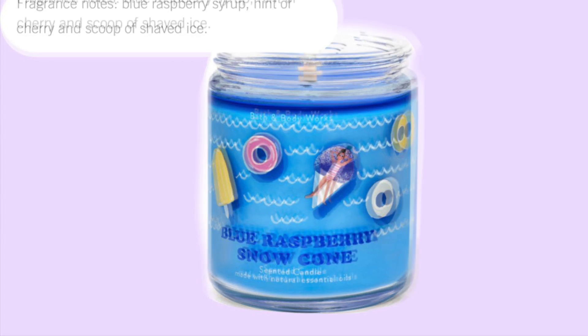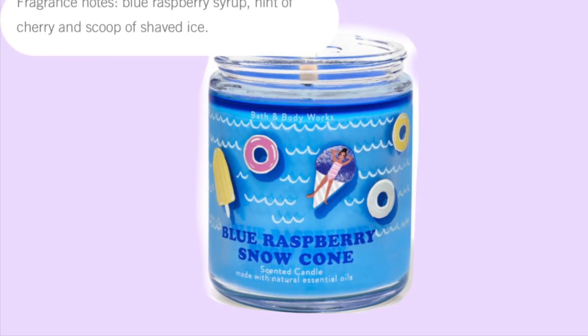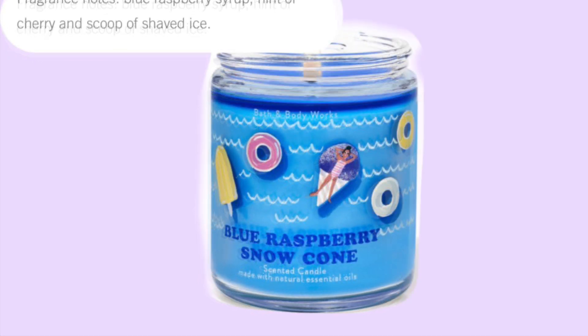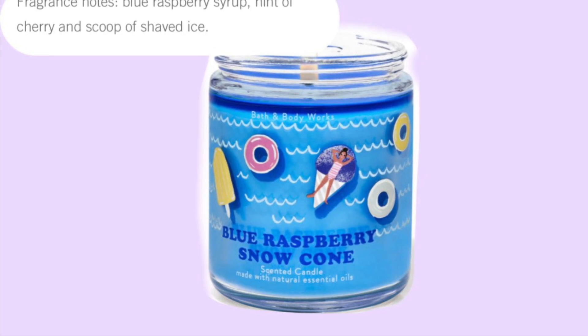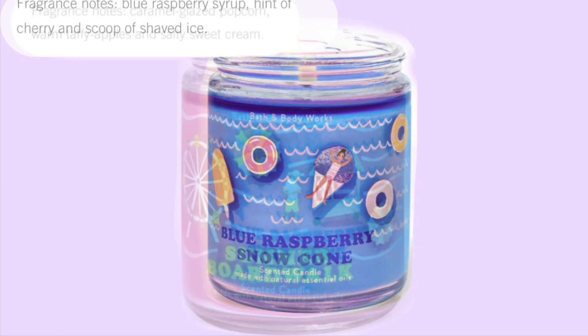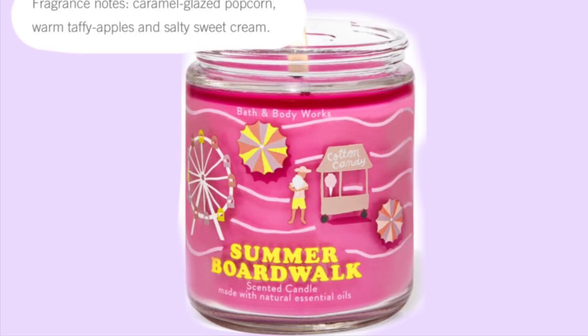We have seen this one before — I know it was out last year. I'm not sure when it started showing up, but this one is adorable. So far I like this one and the mermaid one.